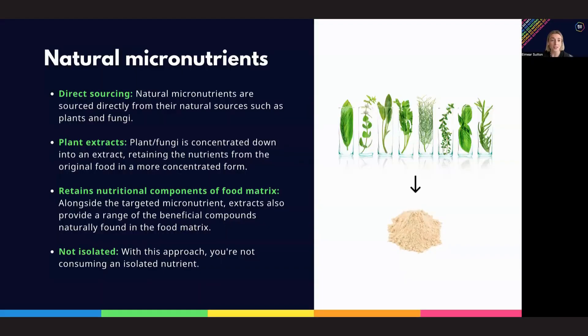So what are natural micronutrients? These are sourced directly from their natural food sources. Essentially, the whole food is concentrated down into an extract, retaining all the nutrients from the original food in a more concentrated form.